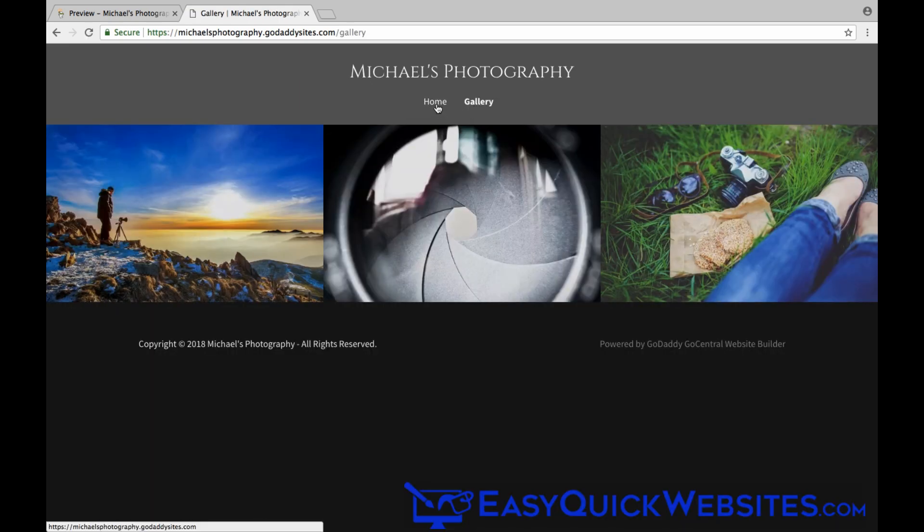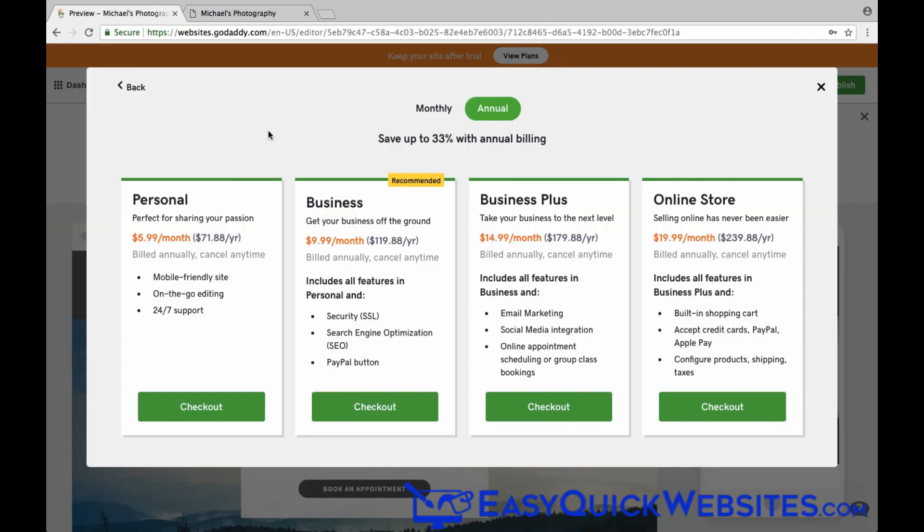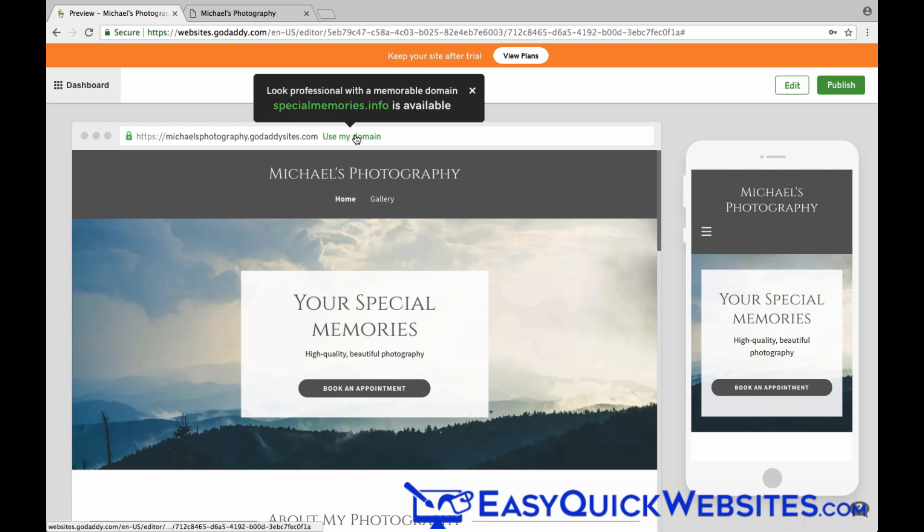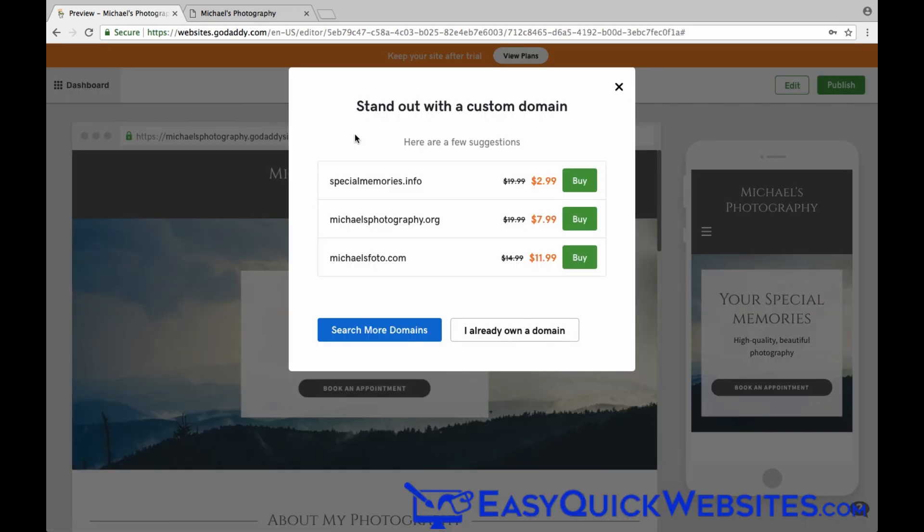If you want, you can go ahead and upgrade to a paid plan at this point — here you can see the four available options. Now if you look at your website URL, you'll notice it's the GoDaddy subdomain type of URL. To add your own custom domain, click on the Use My Domain link next to it. You can either purchase a domain or connect an existing domain if you already have one at GoDaddy.